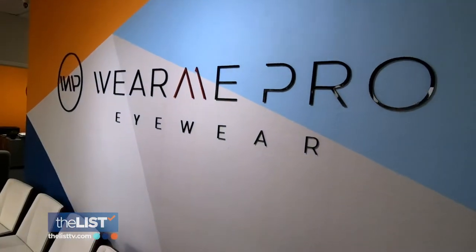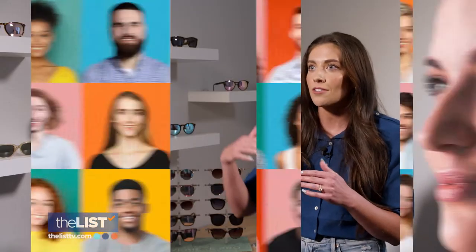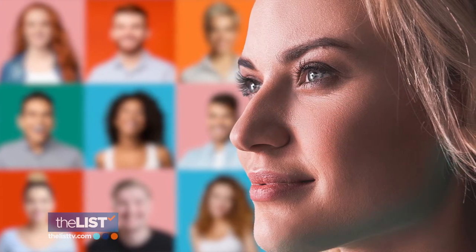Kara Bonkammen, marketing manager for sunglass brand Wear Me Pro, says determining your face shape is easy. When looking at your face, you want to look at three different parts: first is going to be the forehead, second is going to be the cheekbones, and the third is going to be the jawline. Whatever the widest part of your face is will determine what kind of face shape you have.